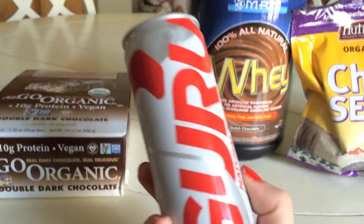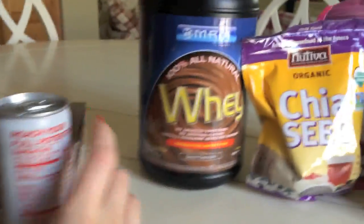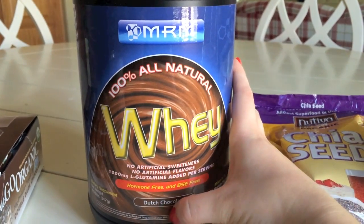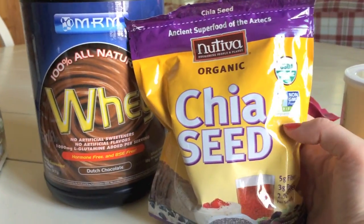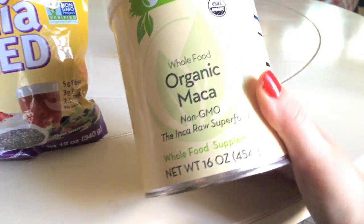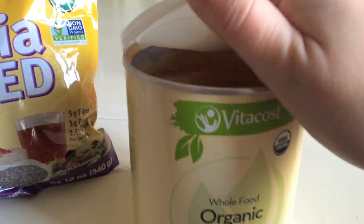I got three of my favorite natural energy drink called Guru — really good when I'm super tired in the morning and it only has five calories. I also got some natural whey protein powder in Dutch Chocolate — it's hormone-free, rBST-free, no artificial sweeteners, 100% natural. This is the best protein powder in my opinion; it's all for my smoothies. I also got organic chia seeds to put on my smoothies, oatmeal, or anything — it's a great superfood. And I got some organic maca powder — just a tablespoon in your smoothies, also a great superfood. It smells kind of nutty.